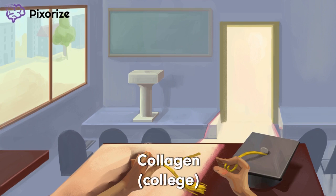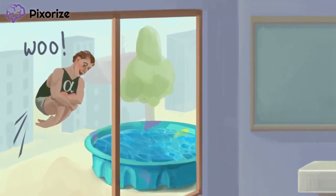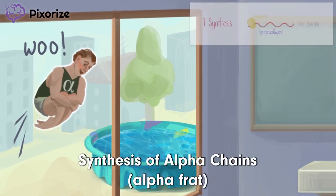College for collagen. The sound of graduation — looks like they've already started the party outside. It's too bad that I'm still stuck in here. Take a look at the guy partying outside. He's part of the famous alpha frat.